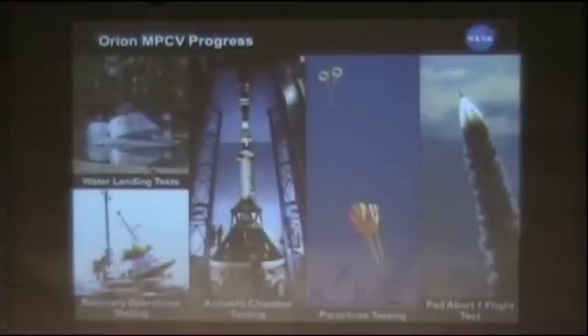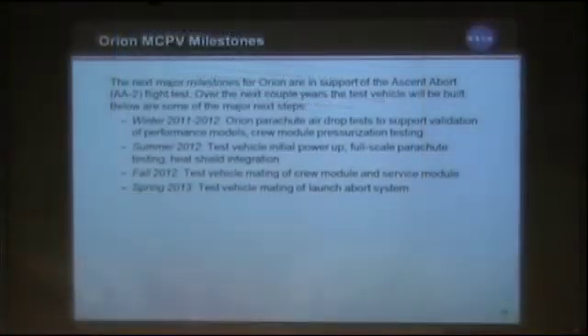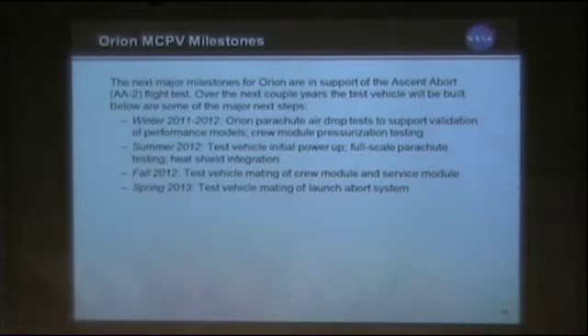Significant progress has occurred. The pad abort test was flown in White Sands, New Mexico, and that was a very successful test — it showed that we could do a pad abort, which was a tremendous accomplishment. The acoustic chamber testing in Denver is going extremely well, showing that our models are pretty correct and there won't be major rework required. We've also been doing quite a bit of recovery operations to make sure we're not going to get surprised later when we actually get into flight. Upcoming major milestones include parachute tests, heat shield integration, and tests of the mating of the launch abort system with the vehicle.